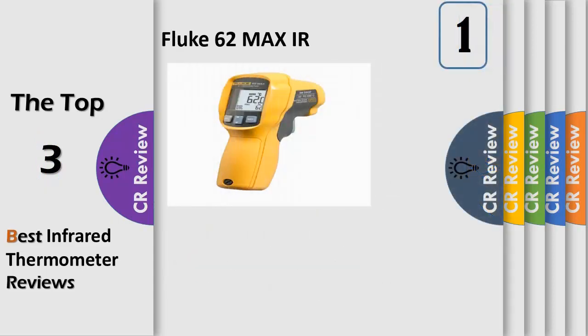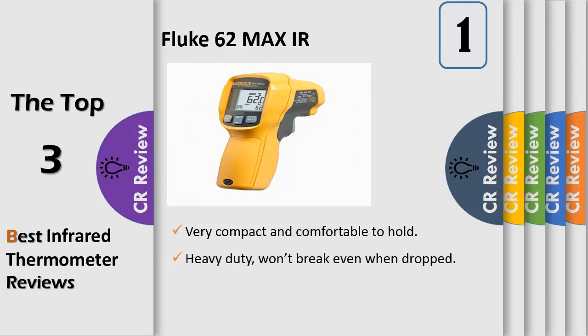Number 1. Infrared thermometer for non-contact surface temperature measurement, for use in monitoring electrical, mechanical, HVAC, and automotive systems. Measures temperature from minus 30 to 500°C (minus 20 to 932°F), with an accuracy of plus or minus 1.5°C or 1.5% of the reading from 0 to 500°C.